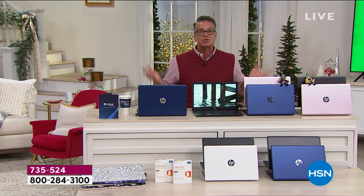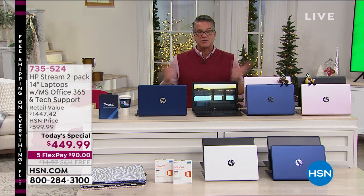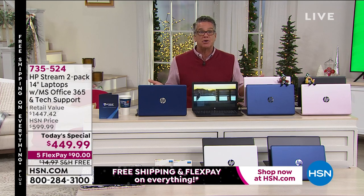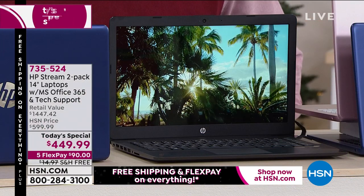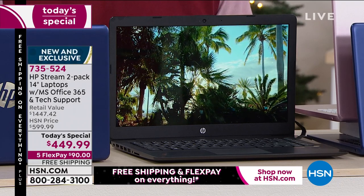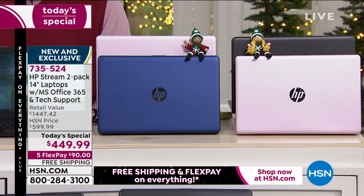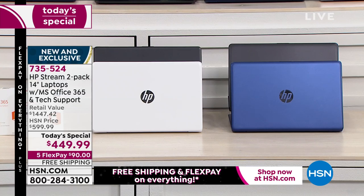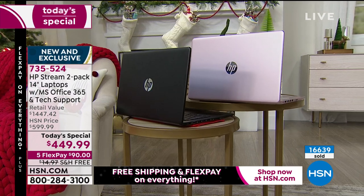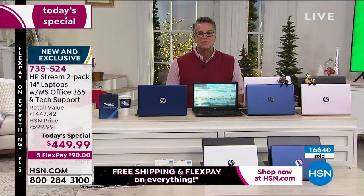That's half a tank of gas and you get two computers — one to keep, one to give. Maybe you've got two grandkids and you think, what a great gift. They're at that age where they need a computer. You don't have to worry about antivirus with this — you don't have to worry about battery life, storage, no problem. You've got built-in storage, you can also get external storage. You can add cards. We're giving you the technical support — if you have any questions or issues, there'll be somebody there to answer them.